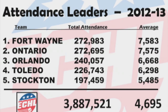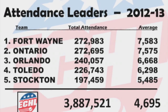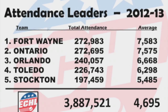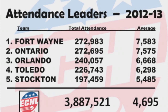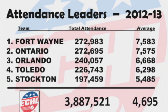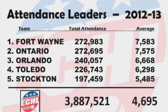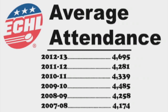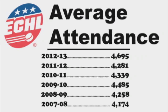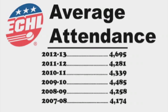For the 20th consecutive season, over 3 million fans attended ECHL games in 2012-13. The 23 ECHL clubs welcomed nearly 3.9 million fans through the turnstiles, an average of almost 4,700 per game. It's the ninth straight season and the 21st time in the last 23 seasons that the per-game average exceeded 4,000 — also the highest per-game average in 13 years.